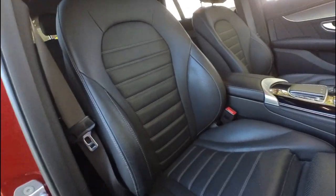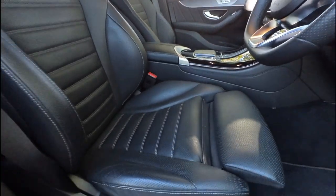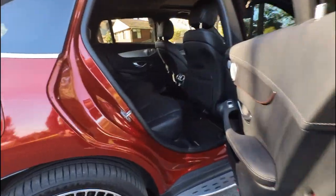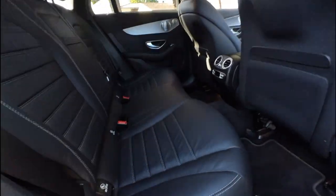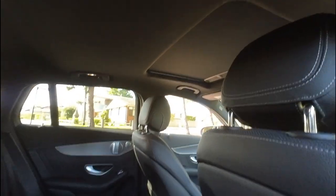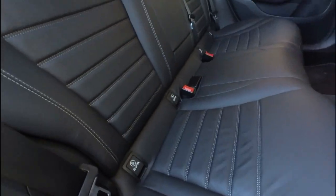Ladies and gentlemen, this car was over $135,000 when it was brand new. The seats are gorgeous — it was built in Germany in 2020, arrived in Australia in 2021. It's got Burmeister sound, fold-down rear seats, a sunroof, rear air conditioning with climate controls, and it is just a gorgeous car.